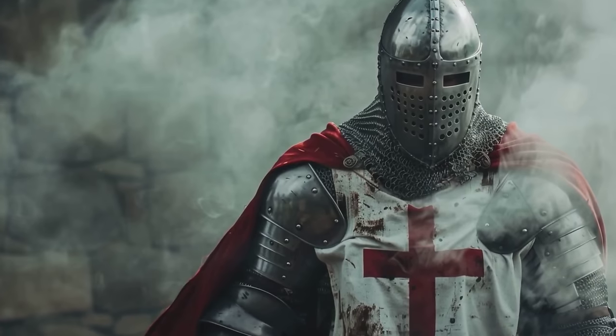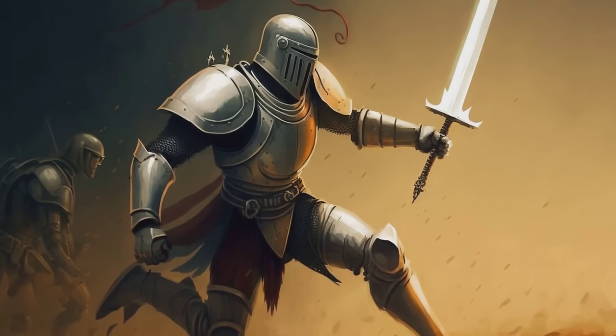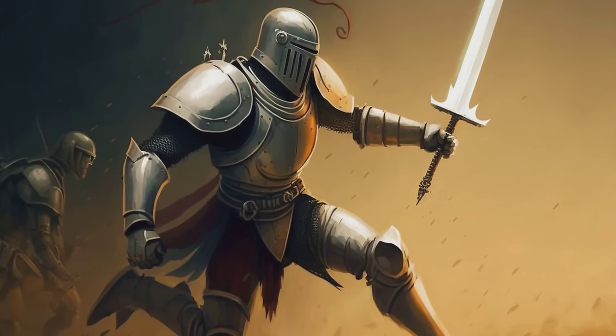Making them more vulnerable to concentrated volleys of arrows, the English arrangement maximized their defensive capabilities while exploiting the enemy's numbers against them.